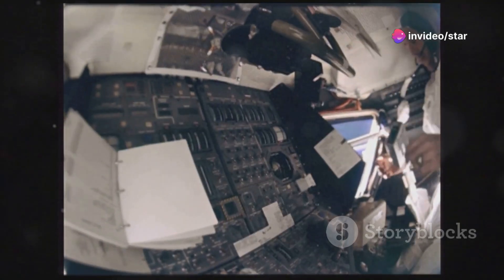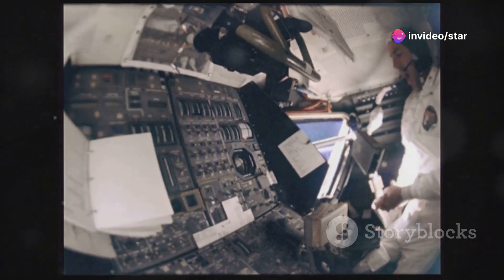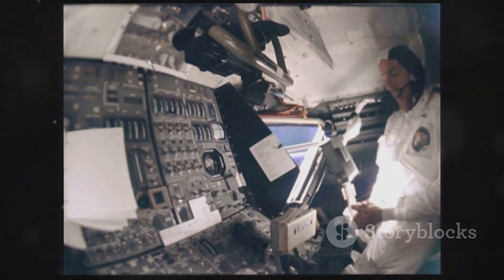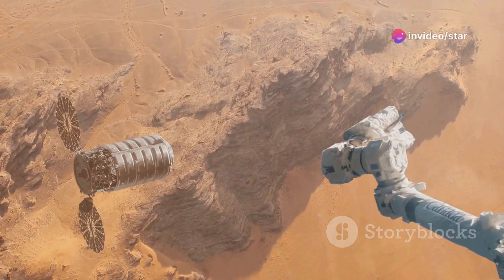In one investigation, engineering firm Bosch partnered with aerospace company Astrobotic to use the Astro Bees to test smart microphone technology that can identify anomalies in spacecraft and other equipment by making sense of sounds.